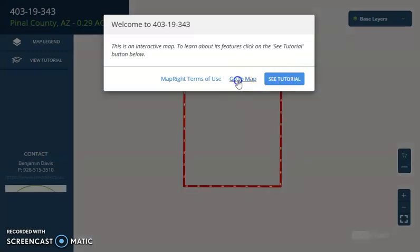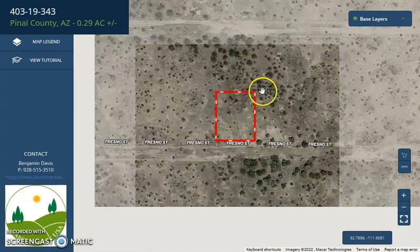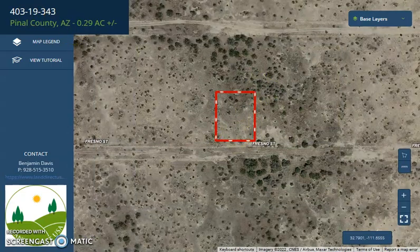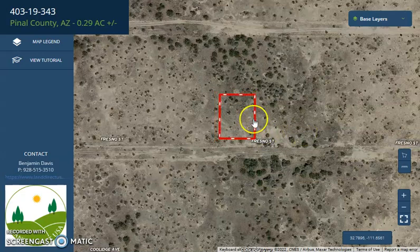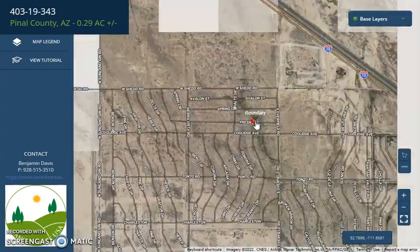Just click and go to maps and wait for it to load up. You can zoom in or zoom out. Eloy is just south of Phoenix — less than an hour drive. It's midway between Phoenix and Tucson.